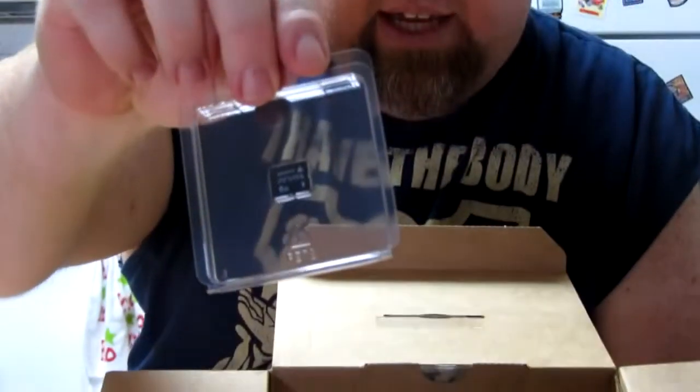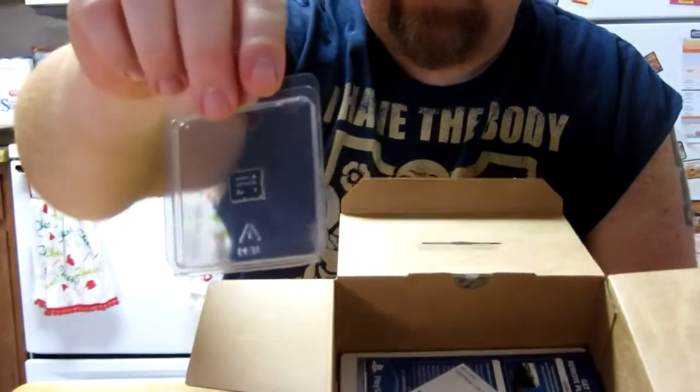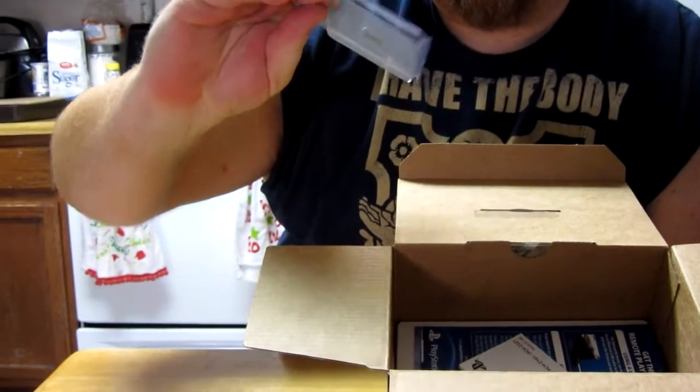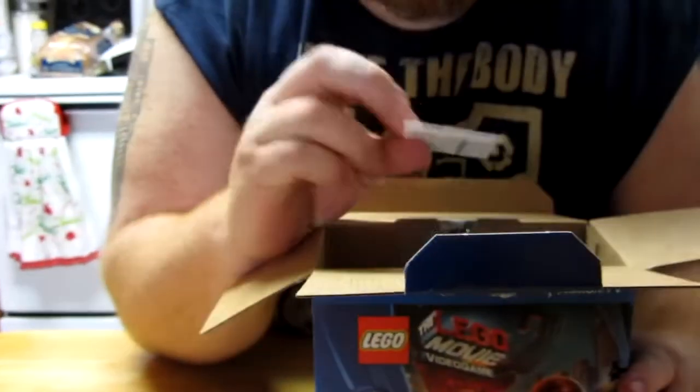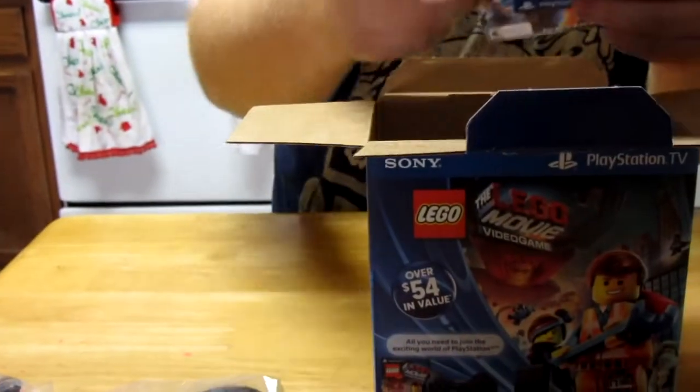Next we got our 8-gigabyte proprietary PlayStation Vita memory card. PS Vita branded — they didn't even put PS TV or anything like that on it. They just straight up put a PS Vita card. A little PS Vita memory card.